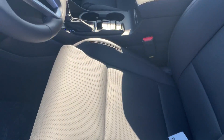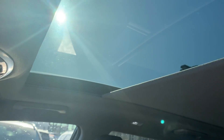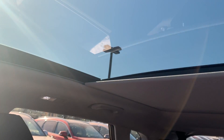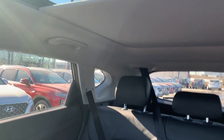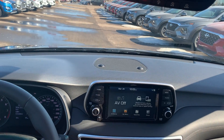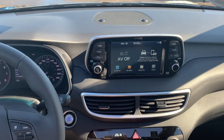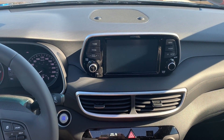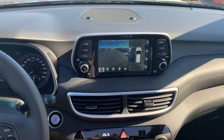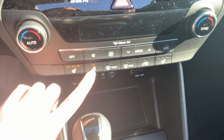Beautiful leather seating throughout with a panoramic sunroof up top as well, going all the way to the back row. The interior came with a new design as well. You have a beautiful touchscreen radio system complete with Android Auto, Apple CarPlay, and a full 360 degree camera with cameras in the back and the front. You have not only heated seats but a heated steering wheel as well to keep your hands warm in the Edmonton winter.